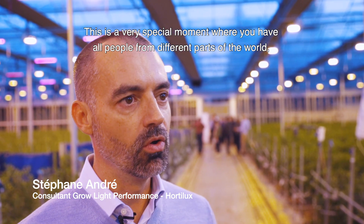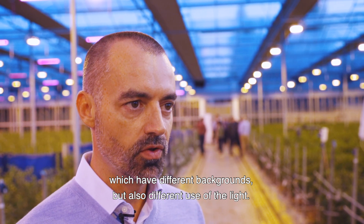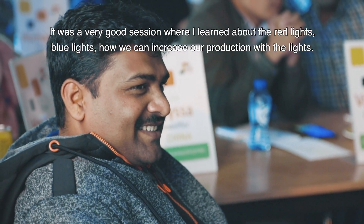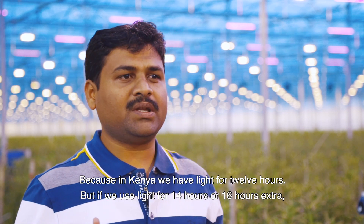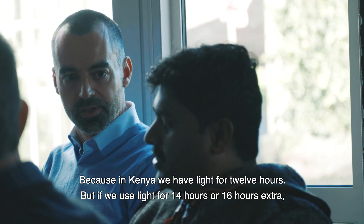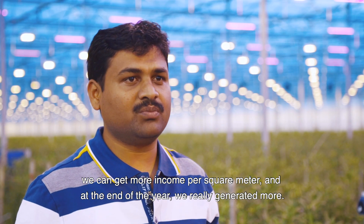This is a very special moment where you have people from different parts of the world with different backgrounds but also different uses of the lights. It was a very good session where I learned about red lights and blue lights, and how we can increase production. Generally in Kenya lights are on for 12 hours, but by giving 14 or 16 hours of light, we can get more income per square meter and generate more revenue by end of year.